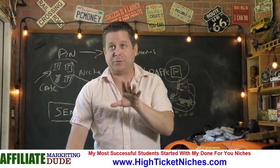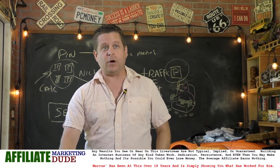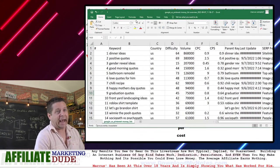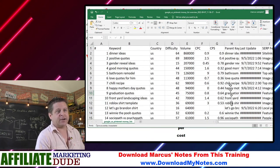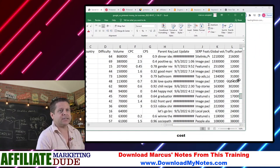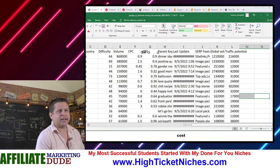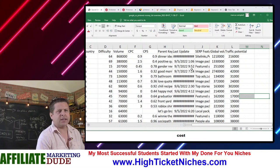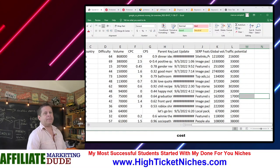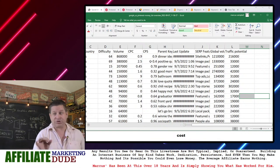This is where the rubber meets the road, and this is where your keyword report is going to come in handy. This keyword report — you can see there's a ranking chart over here — it's actually words that Pinterest ranks for. These are words I used the trigger words to find things that I know will actually work and actually make money.